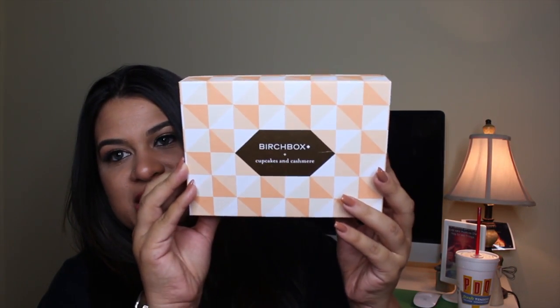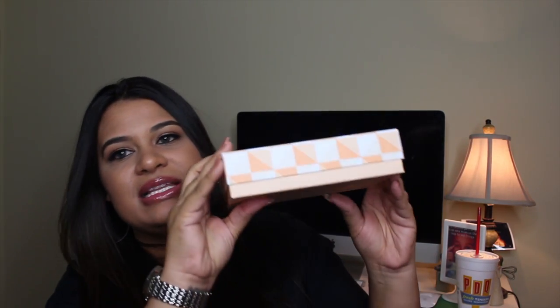After I remove it from the outside packaging, the box looks really cute. This is the Cupcakes and Cashmere edition — it's a really pretty box and a nice one to add to my collection. When you open it up, it has a card with all of the items inside, including what the full-size products cost.